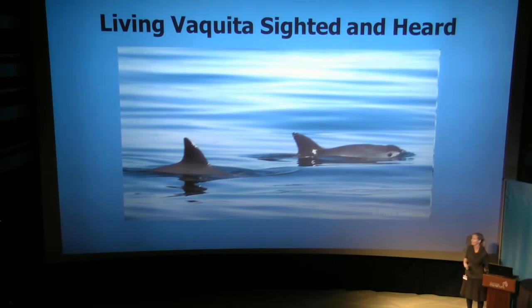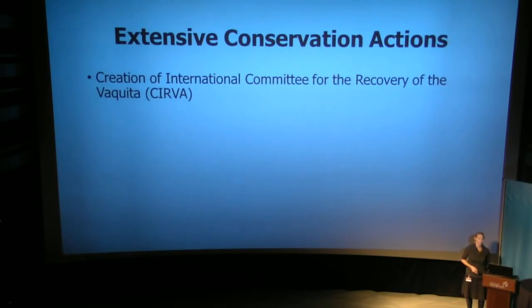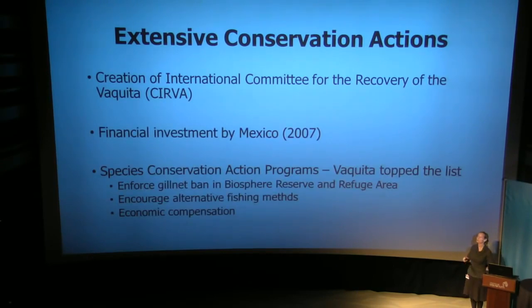With some of the smaller vessel efforts, we got some of the most fantastic photographs ever taken of wild Vaquita, and many of these are on the web for use in conservation efforts. There have also been extensive conservation actions: the creation of the International Committee for the Recovery of Vaquita, or CERVA, a scientific effort to put together the best available science for conservation. There has also been massive species conservation action in Mexico — Vaquita topped the list — with gillnet enforcement bans in the biosphere reserve and the refuge area, encouragement for alternative fishing methods, and a program for economic compensation for fishermen.